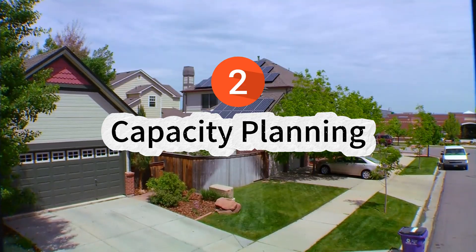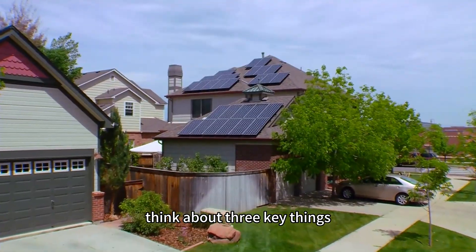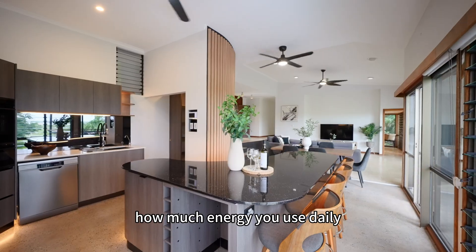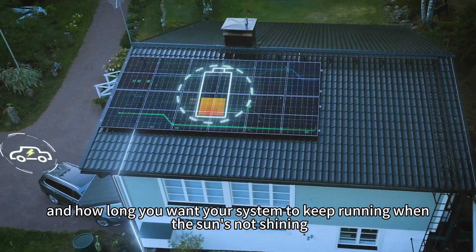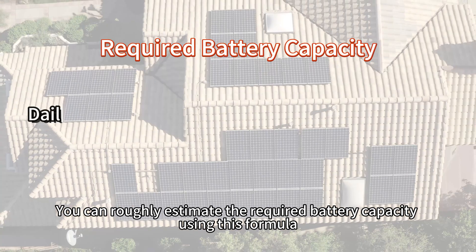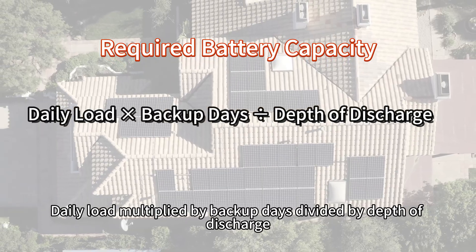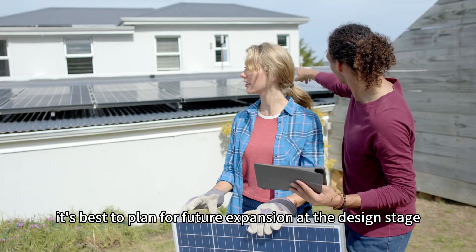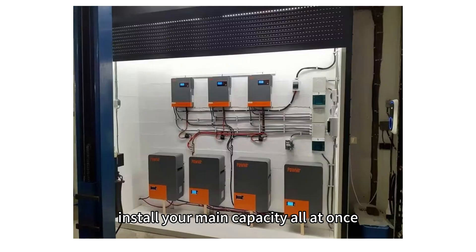2. Capacity planning. When sizing a battery system, think about three key things: how much solar power you get each day, how much energy you use daily, and how long you want your system to keep running when the sun's not shining. You can roughly estimate the required battery capacity using this formula: daily load multiplied by backup days divided by depth of discharge. Also, it's best to plan for future expansion at the design stage and, if possible, install your main capacity all at once.